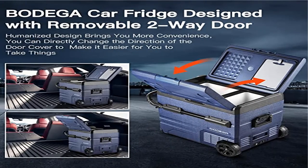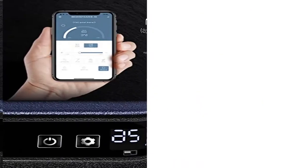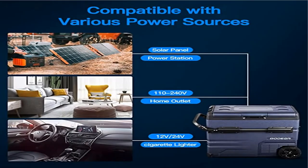Extensible handle and removable door stay: the detachable handle design of the portable fridge makes the car refrigerator easier to move and more portable. The car refrigerator door is detachable and can be installed according to your preferred direction for flexible application.